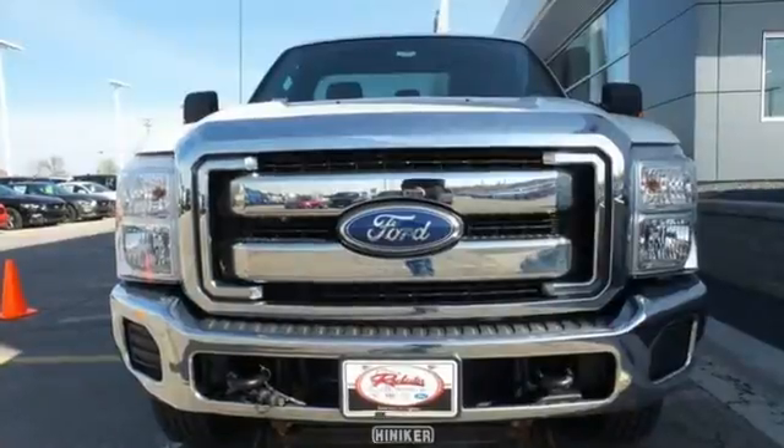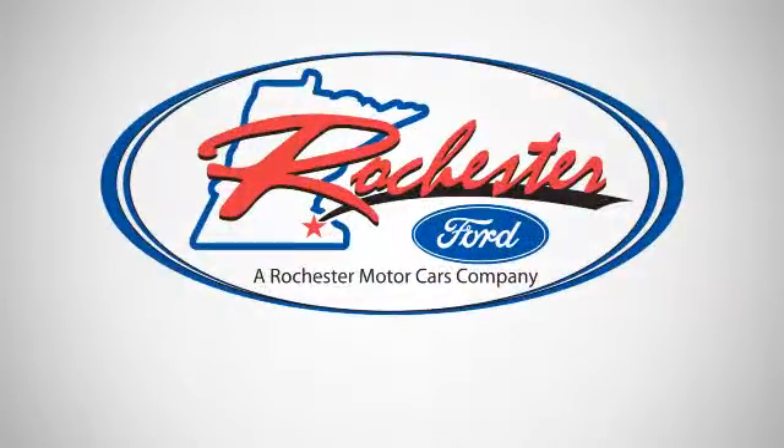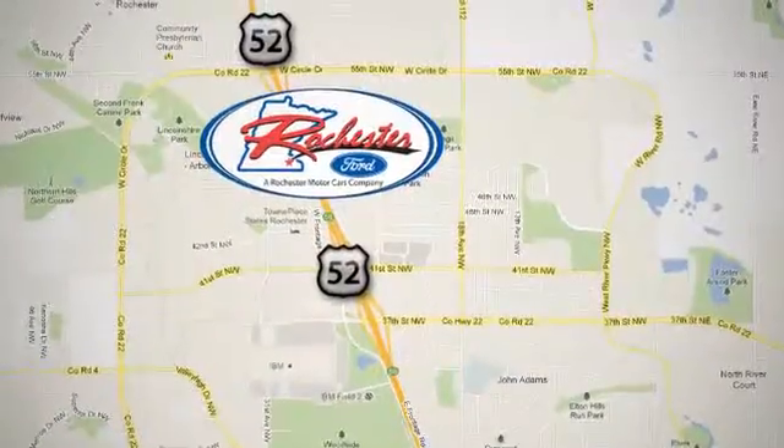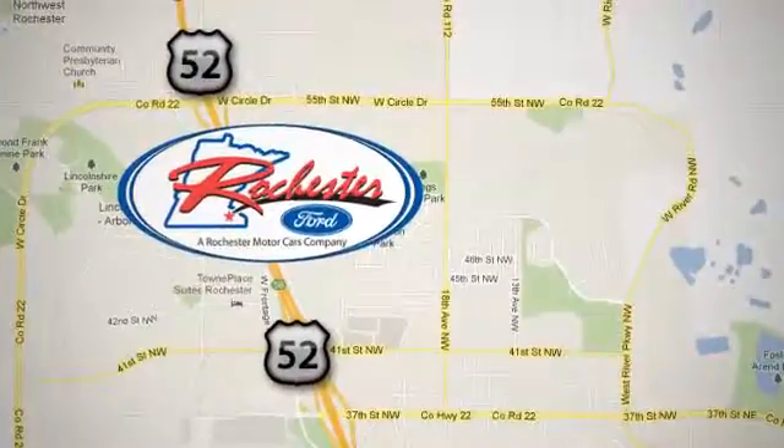Experience it for yourself today. Experience the difference at Rochester Ford. We're conveniently located between 41st Street and 55th Street NW on Highway 52 in Rochester, Minnesota.